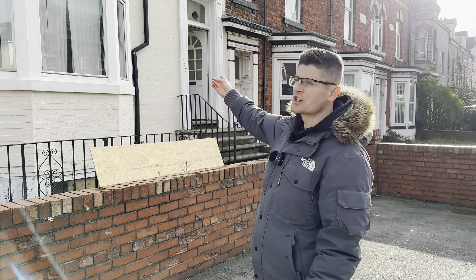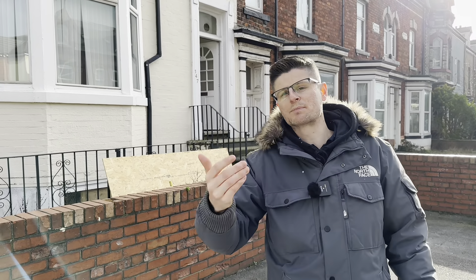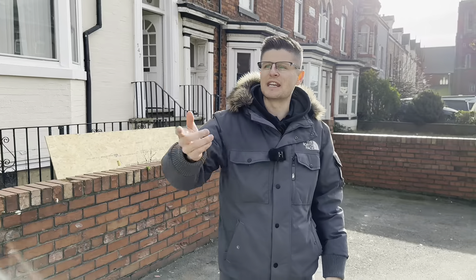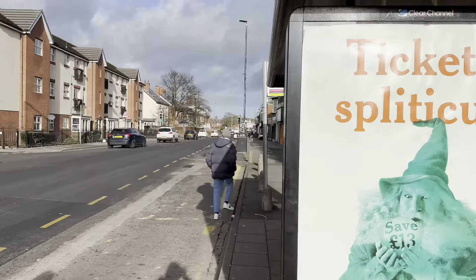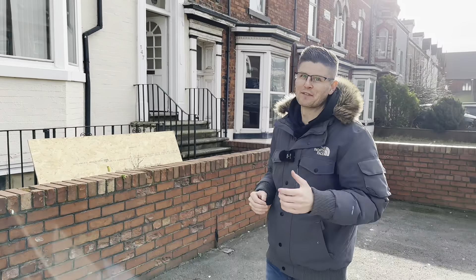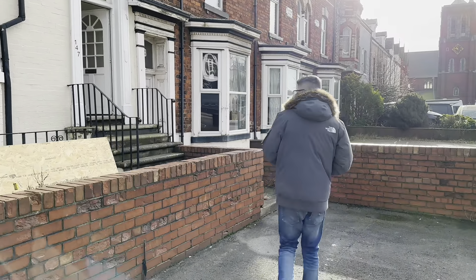Hey guys, welcome back to my YouTube channel. Today we are visiting this large Victorian property plus basement flat that has planning permission to be converted into a seven bedroom, seven bath HMO for the business professional market here in Teesside, plus a single-let buy-to-let flat downstairs. The property is right on the main road, so there's a bus stop literally right outside the front door, which is great for tenants.